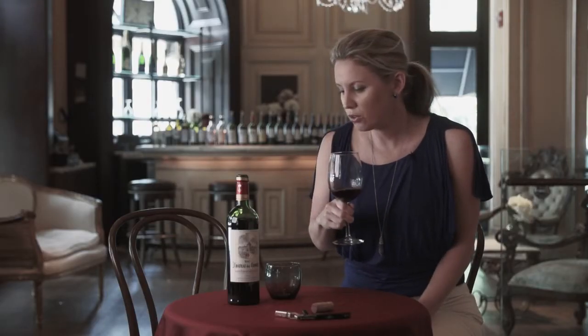On the nose, it's got a lot of cherries, some bright berry fruit, raspberries, black currants.